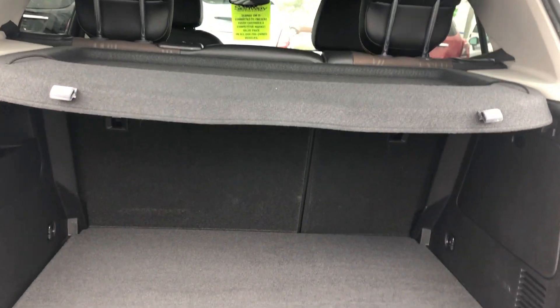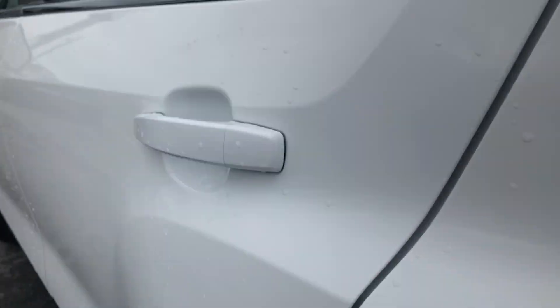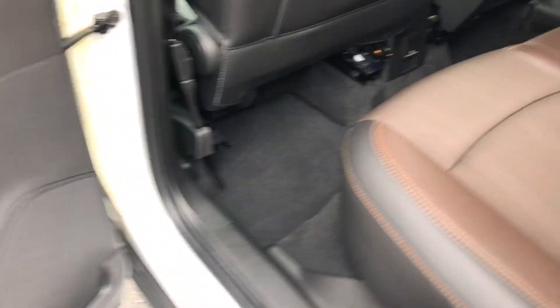I'll show you some of the trunk space you have — 60-40 rear splitting seats, and you do have the privacy cover here as well. The back seat has a nice dual fabric, leather and cotton interior all the way around, with power windows in the back as well.